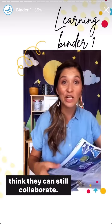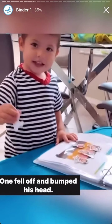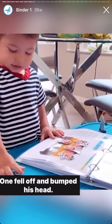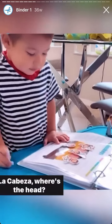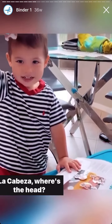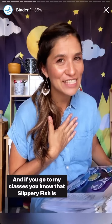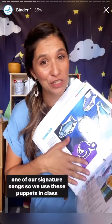Even though they can't sing, they can still collaborate. Five little monkeys jumping on the bed, one fell off and bumped his head. Where's his head? La cabeza. Where's the head? And if you go to my classes, you know that Slippery Fish is one of our signature songs.